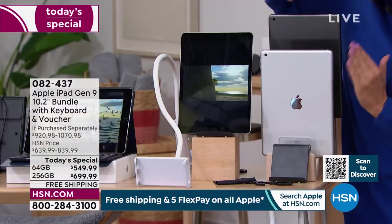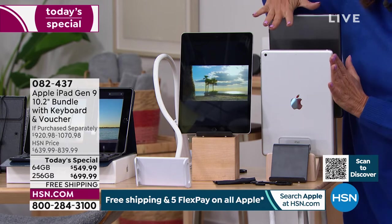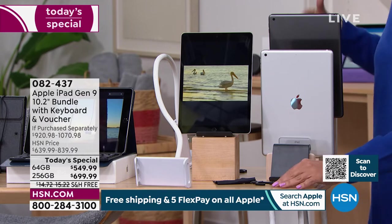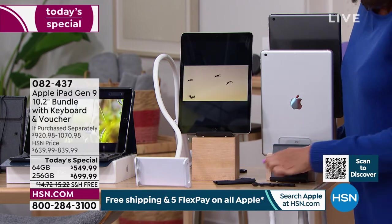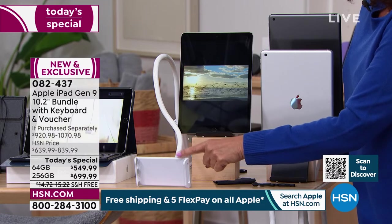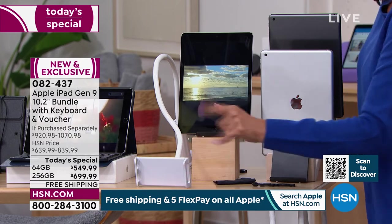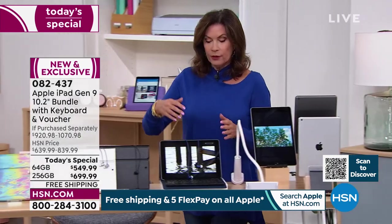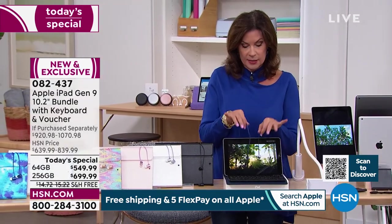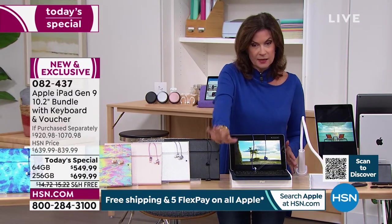Do I want silver? Do I want space gray? Do I want 64 gigabytes or 256 gigabytes? The difference in total price is $150. We're including that very unique stylus. You get a traditional stand, but then we're also going to give you this very unique gooseneck tablet holder. We're including a Bluetooth keyboard and Bluetooth headphones as well. Then you get to pick which case you want, but that's only for the next few minutes because we're starting to lose some cases completely now.